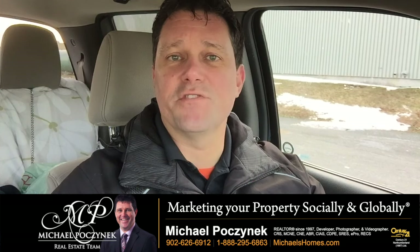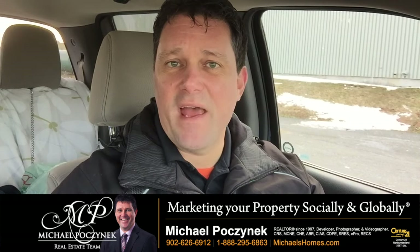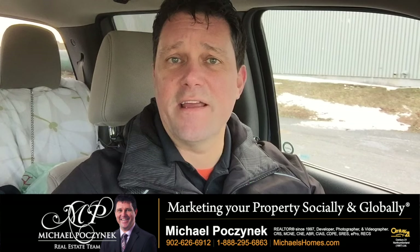I'm Michael Posnick for Century 21 Northumberland. I'm giving Wayne an iPad this year — visit ipad.michaelshomes.com or just click on the link.